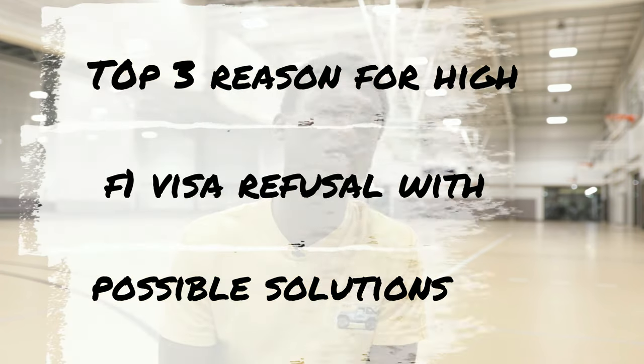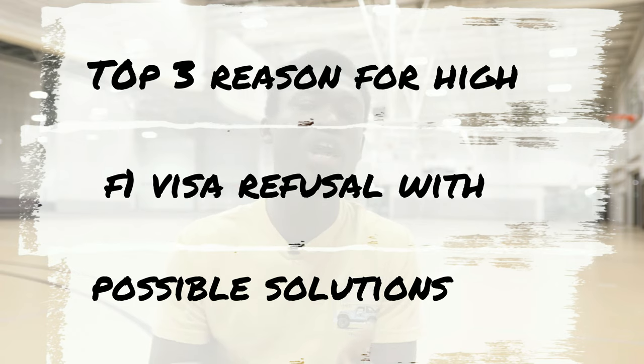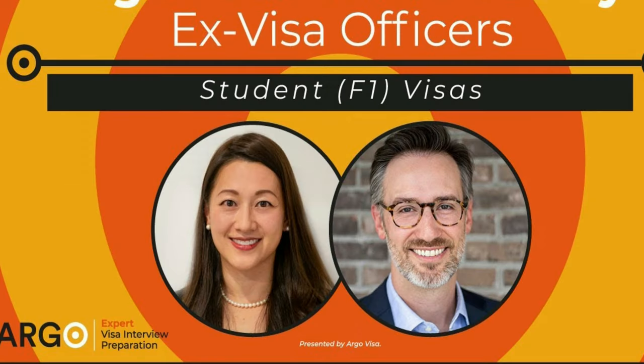Then you are in the right place, because in today's video I'll be providing you with the top three reasons why there's a high F1 visa refusal rate and what you can do to increase your chances of getting the visa, with the help of ex-U.S. visa consulate officers. So without further ado, let's get into it.